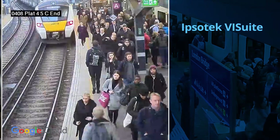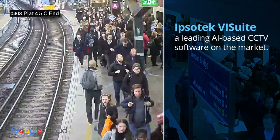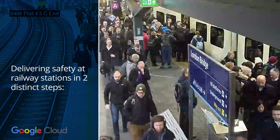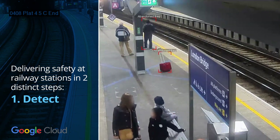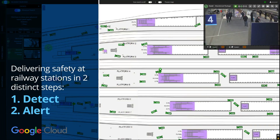The Ipsotec VI Suite is an AI-based CCTV software that does this in just two simple steps. It detects people on the tracks or in forbidden areas, triggering an alert to the control room to take the necessary actions.